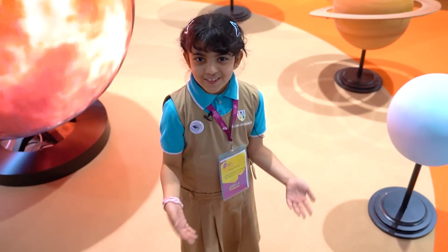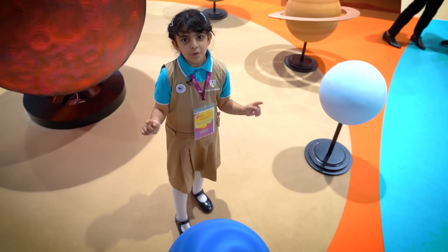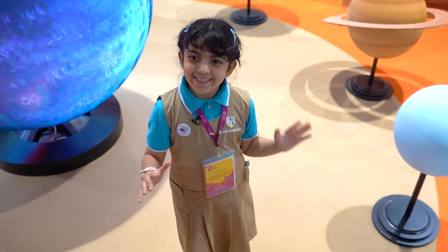Neptune is a planet which is very, very cold, and Neptune is a planet that is very windy.